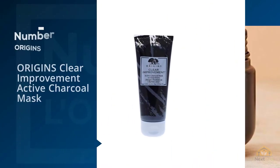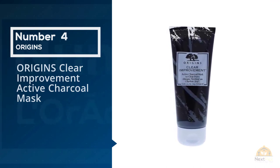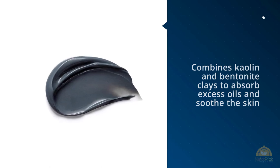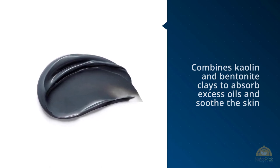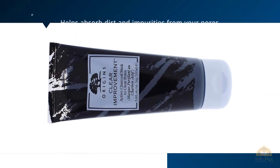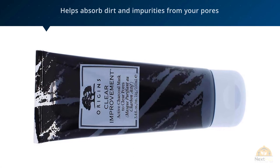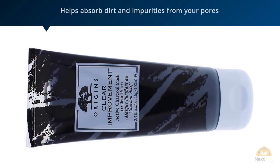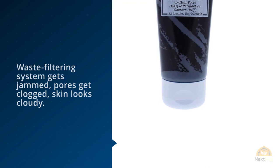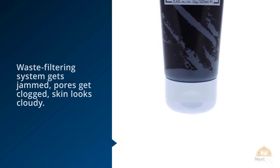Number four: Origins Clear Improvement Active Charcoal Mask. This pick combines kaolin and bentonite clays to absorb excess oils and soothe the skin, while charcoal helps absorb dirt and impurities from your pores, says Dr. Zeichner. When environmental toxins, dirt, and debris get under your skin, its waste-filtering system gets jammed, pores get clogged, and skin looks cloudy. Nature's complexion cleanup crew gets to the bottom of skin's overcast conditions and clears the way for it to act its best.